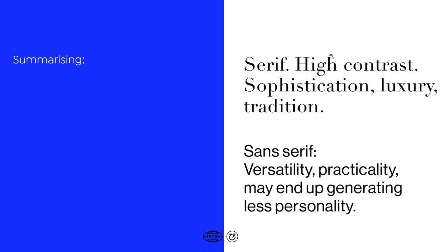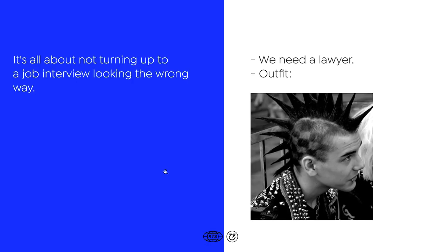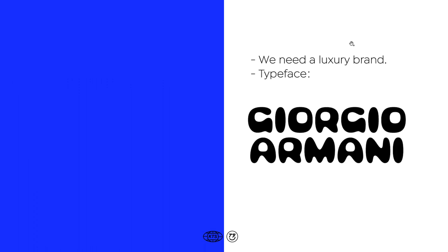As a recap, something we saw through all these examples is that serif fonts — especially when they are high contrast — look really sophisticated and convey luxury and tradition. Sans-serif typographies are very versatile and come with practicality, but may end up generating less personality. There is a nice metaphor here: choosing the right typeface for your logotype is the same as going to a job interview with the right look. If they are asking for a lawyer and you go dressed wrong, it's going to be very difficult to start working at that office the next Monday.